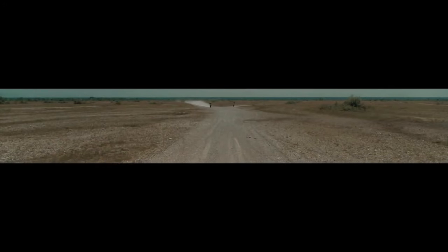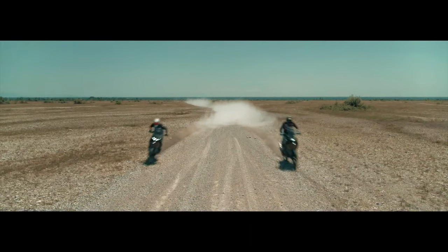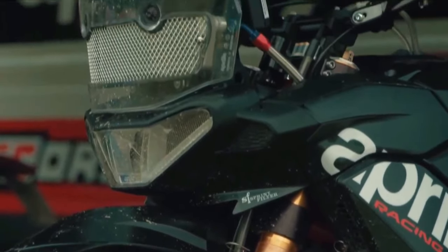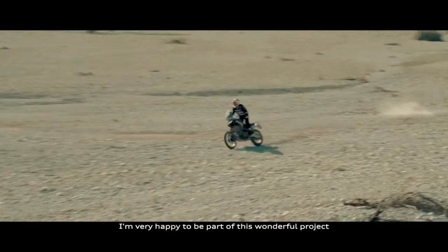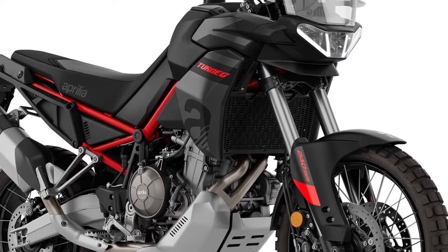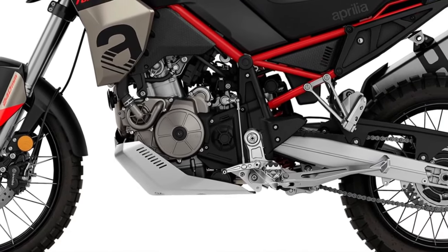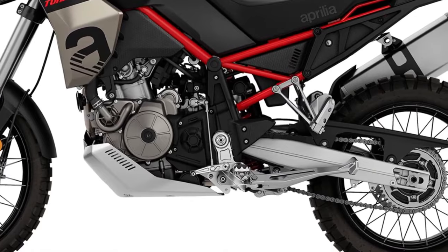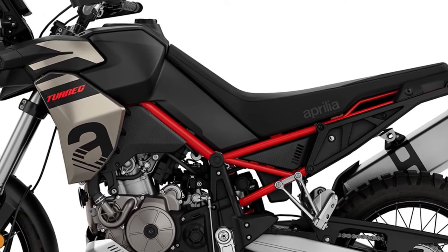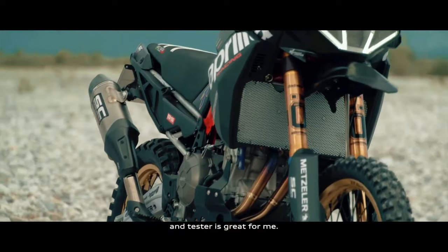For 2024, the Tuareg 660 looks sexier than ever. There are three new shades on offer: Atreides Black, Canyon Sand, and Dakar Podium. The first option drapes the ADV in a sinister black livery while the second comprises a sandy finish on the bodywork — both have a red finish for the trellis frame. The crown jewel is the Dakar Podium livery, which pays homage to Aprilia's third-place finish in the 2010 Dakar Rally, taking inspiration from the RXV 4.5 race bike. The livery is a blend of white, blue, and red finishes topped by thick black stripes and a red chassis.